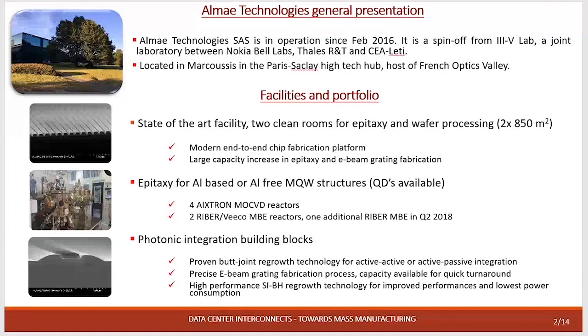In terms of facilities we have a state-of-the-art, end-to-end chip fabrication platform. We have two clean rooms: one dedicated for regrowth. In terms of regrowth we have four reactors for MOCVD and two reactors for MBE. In fabrication we have a second clean room totally equipped for the fabrication of lasers. We have the E-beam and the edge system to fabricate the laser.